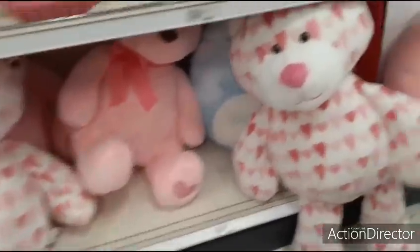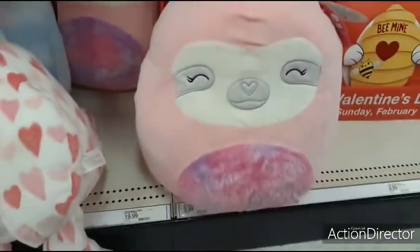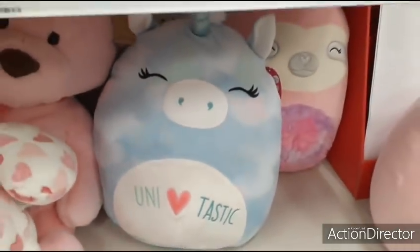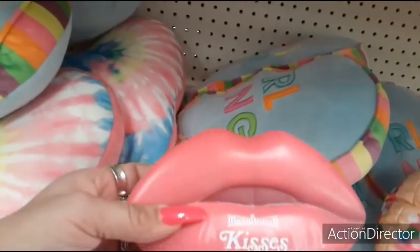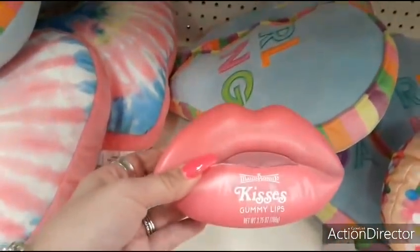The Squished Mellows are $19.99. Pink. Let's see what this guy looks like — Unitastic, he's cute as well. I already showed those so I'm not going to show them again. Kissy Gummy Lips — that's a cute container, I just found it.